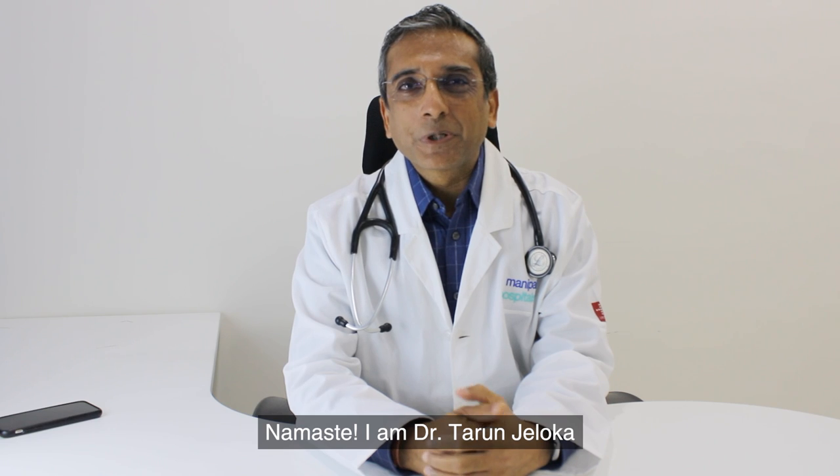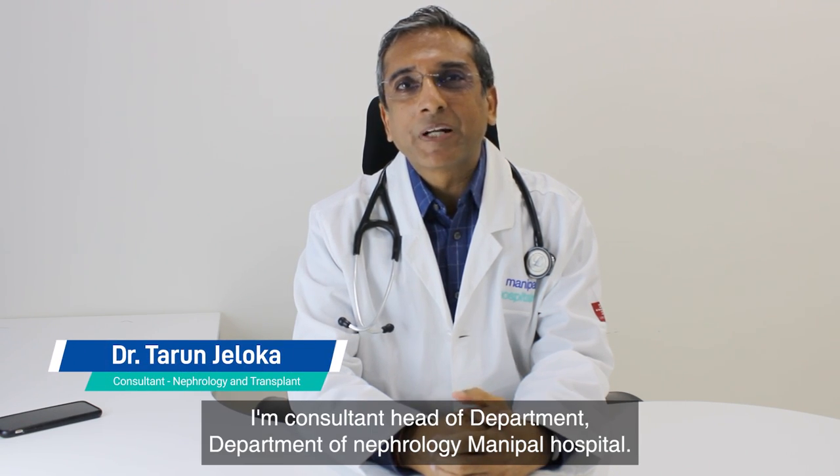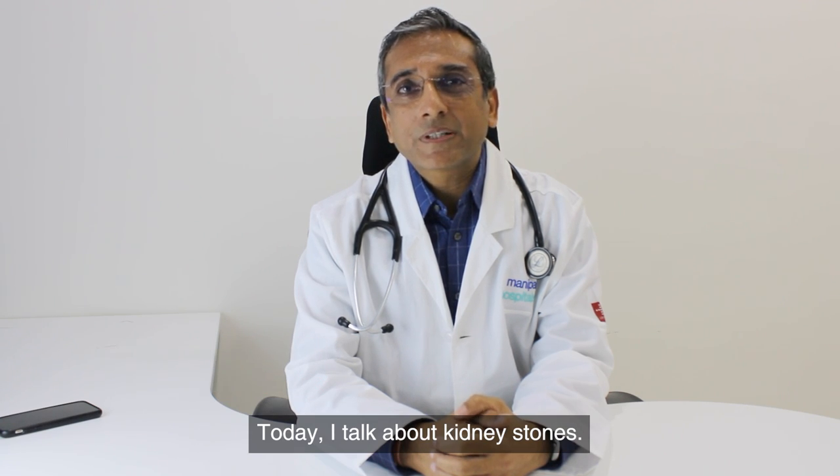Namaste. I am Dr. Tarun Jaloka. I am consultant and head of department, Department of Nephrology, Manipal Hospital. Today I will talk about kidney stones.